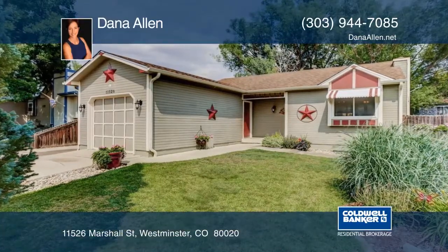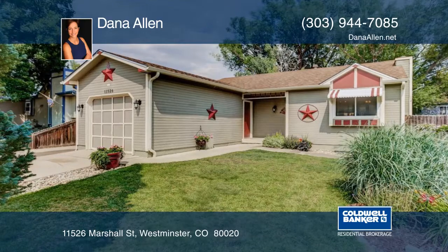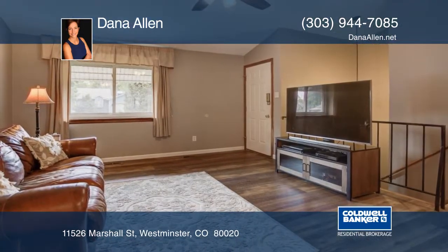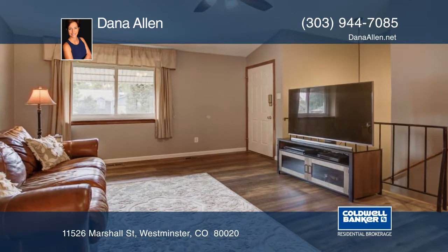This cute and cozy ranch is the perfect starter or downsizing home. The open floor plan makes connecting easy, whether you're relaxing in the living room or cooking and chatting in the beautifully updated kitchen.